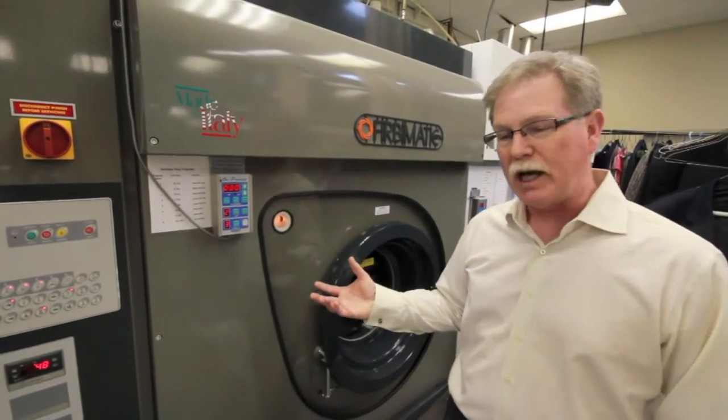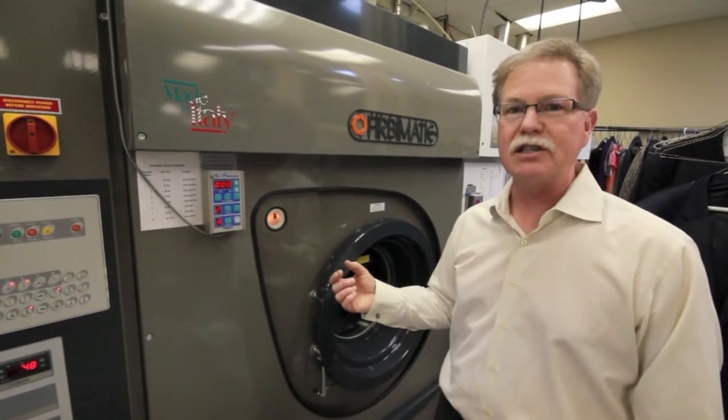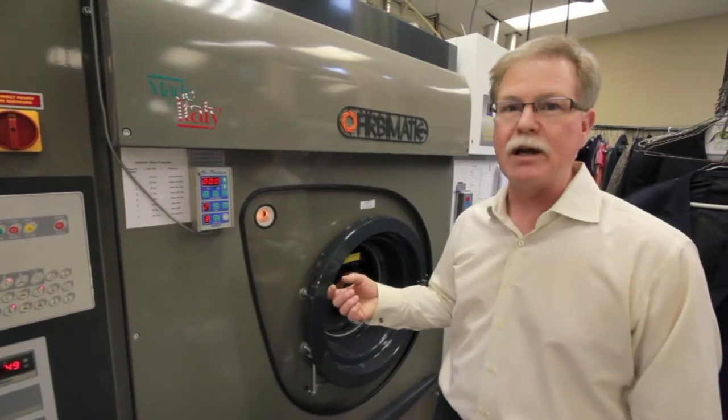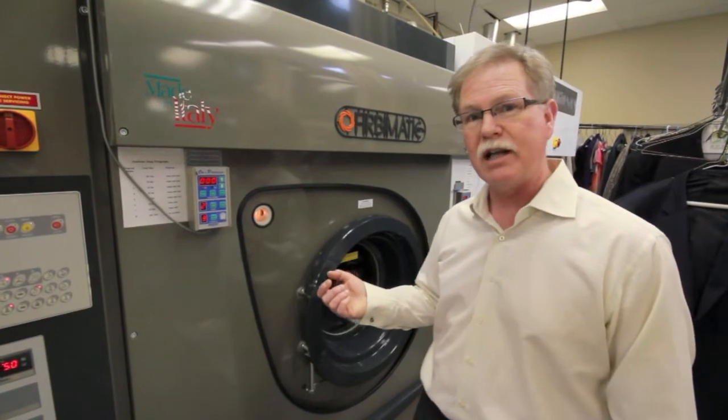The other advantage of dry cleaning is that it does not cause the fibres in the material to swell, and when there's no swelling in the fibres there's no shrinkage. That's why materials like wool and silk, which you typically wouldn't clean at home in a washing machine, can be dry cleaned.